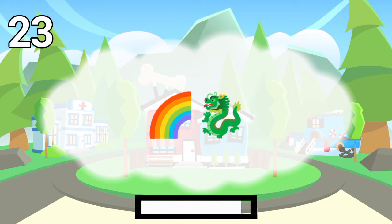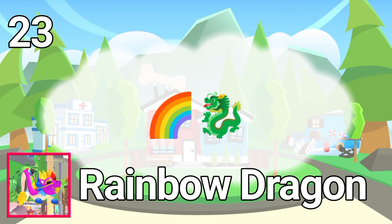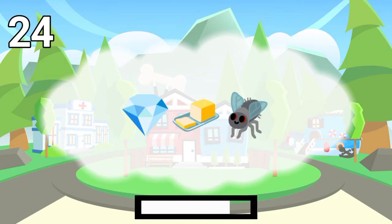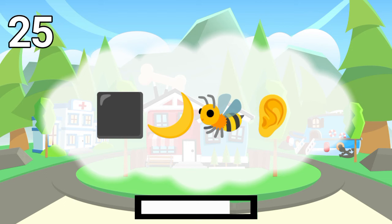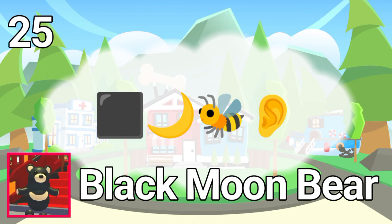Number 23. The answer is Rainbow Dragon. Number 24. The answer is Diamond Butterfly. Number 25. The answer is Black Moon Bear. Number 26.